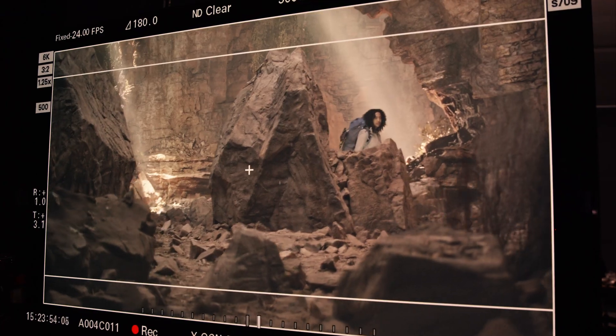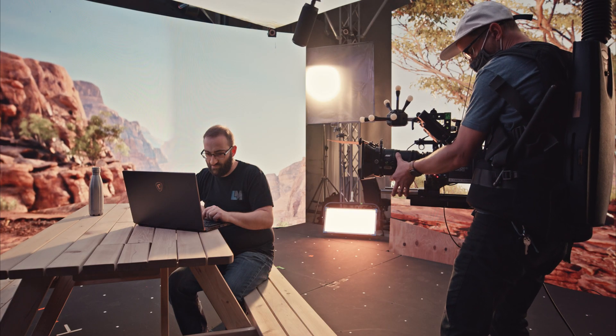We started in virtual production as a company before anybody was thinking about trying to do large-scale LED volumes. We do design from the beginning. It's worth stepping through how you actually get to this end result.